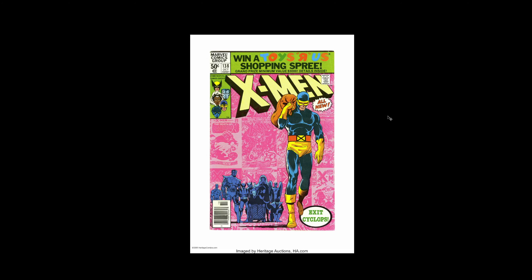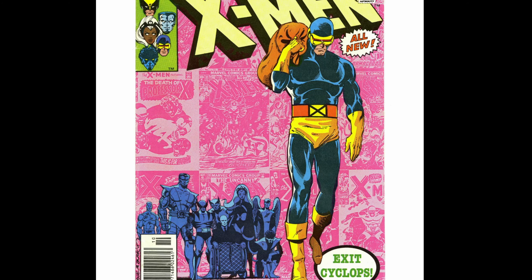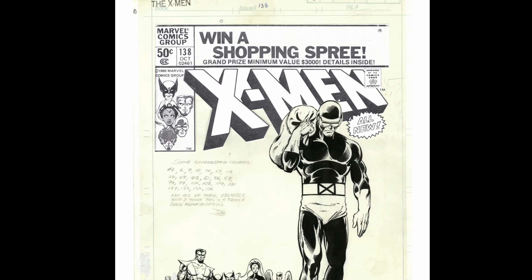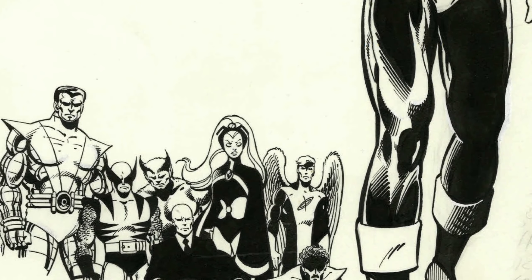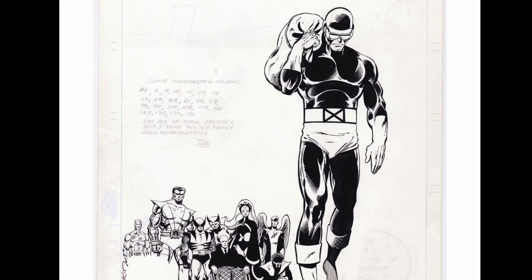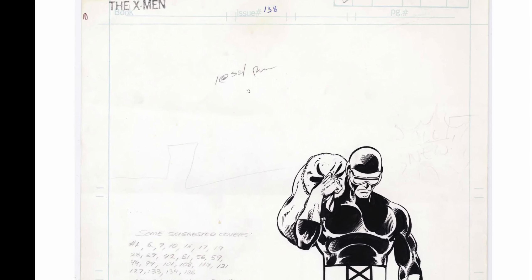So this is interesting — I have three scans of this. This is the color plate. I have the original art with the layover with the logos, and then the original art without that. So this is how the cover printed. This is the mock-up with the original art under it — so this is probably an overlay or even maybe a paste-up. I'm not sure. Beautiful inks on this. Really, really iconic stuff. Really interesting to see the piece in different iterations.